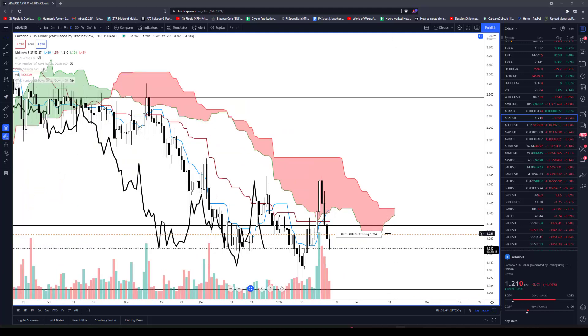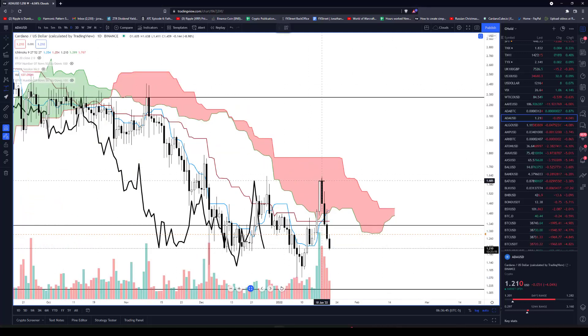Everything had a big old nosedive on Thursday and extended into Friday. If you start with Monday's close to where we are now, Cardano has dropped as much as 25% — a pretty steep drop.